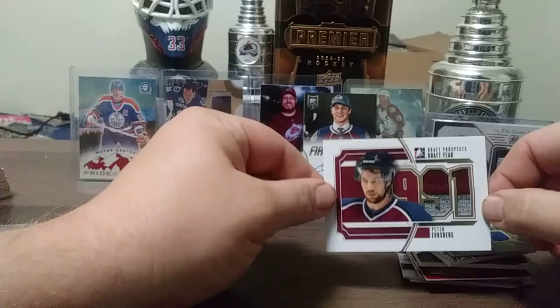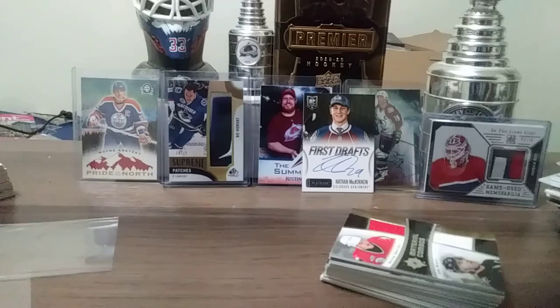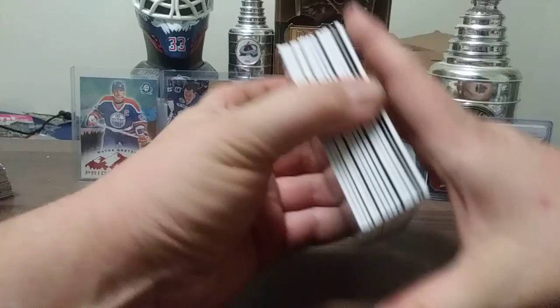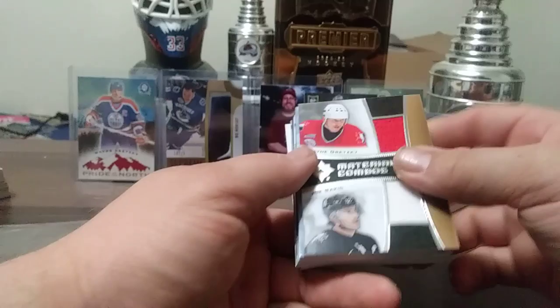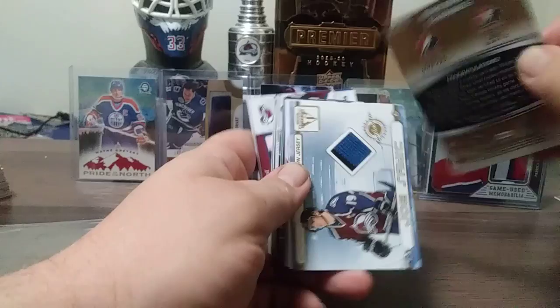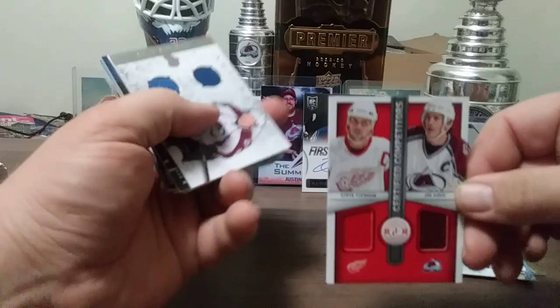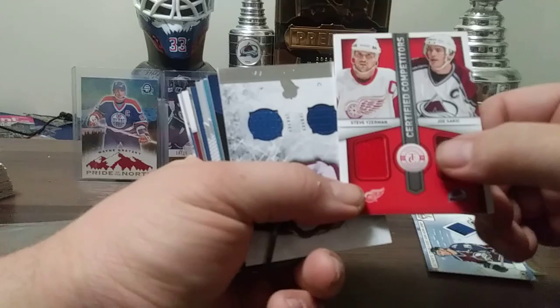We've got so much more to go through. This might be one of my lengthier videos, but I'm enjoying going through this and I hope you are too. Joe Sakic Ultimate Material Combos from 15-16, both Team Canada — really nice card. Joe Sakic and Alex Tanguay dual jersey. Joe Sakic and Steve Arzman — I love this card — out of 13-14 Totally Certified, Iceman Sakic dual jersey, not numbered but one of my favorites.